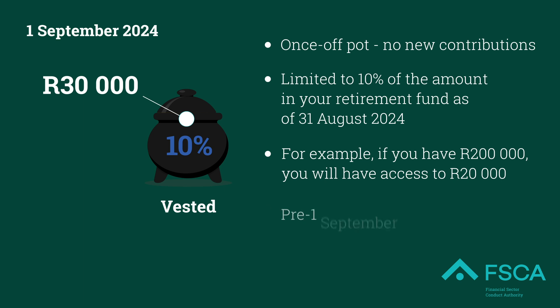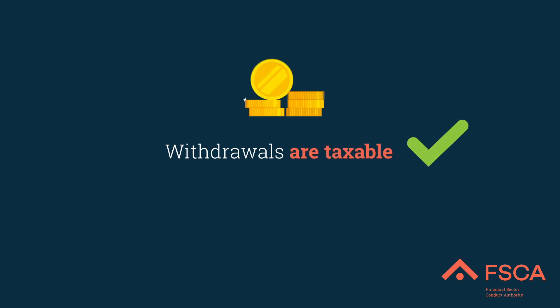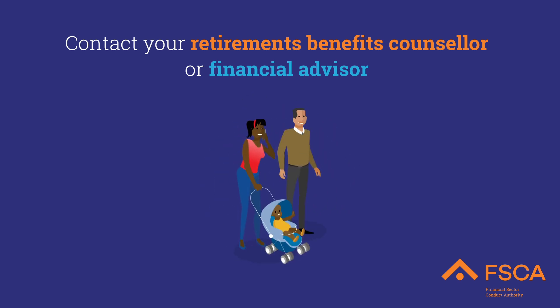Remember, the current pre-1 September regime applies to the vested pot. Withdrawals are taxable at marginal tax rate. Contact your retirement benefits counselor for more information, or your financial advisor for advice, to ensure that you make the right decision.